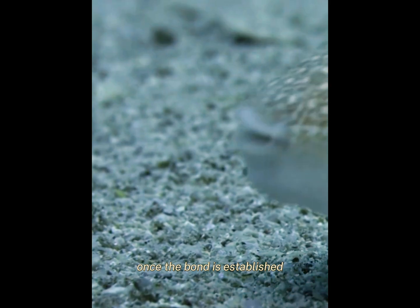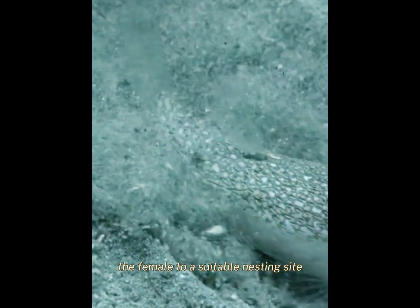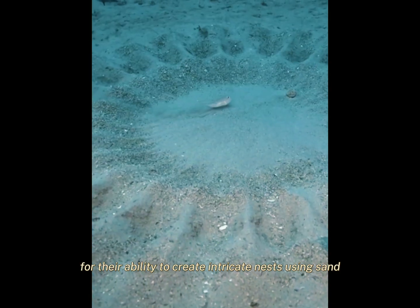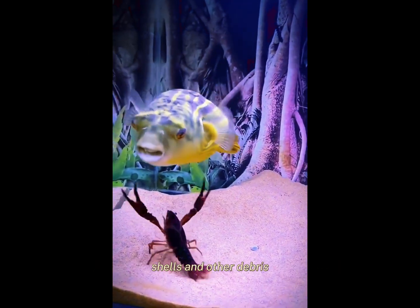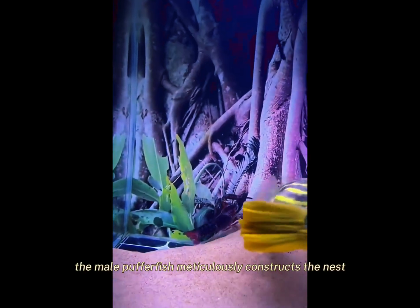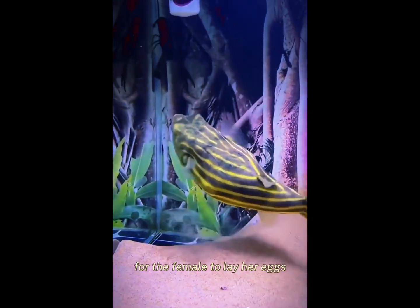Once the bond is established, the male pufferfish will lead the female to a suitable nesting site. Pufferfish are known for their ability to create intricate nests using sand, shells, and other debris. The male pufferfish meticulously constructs the nest and ensures it is a safe and comfortable environment for the female to lay her eggs.